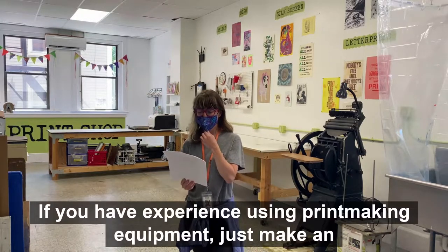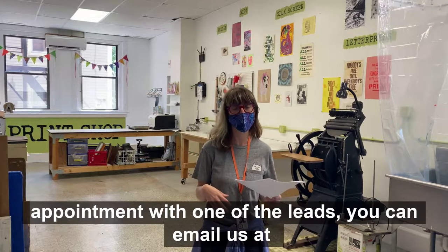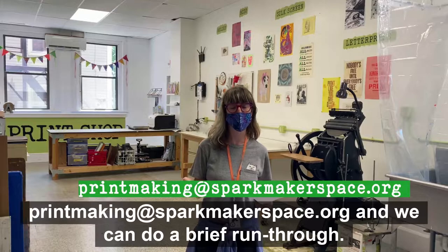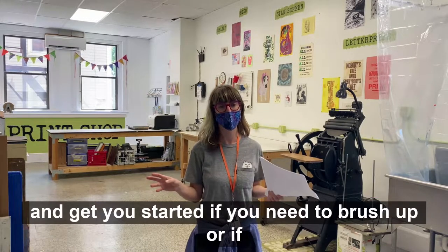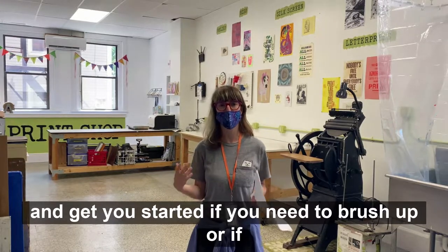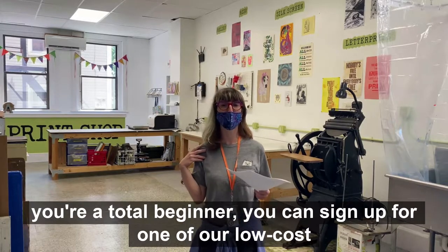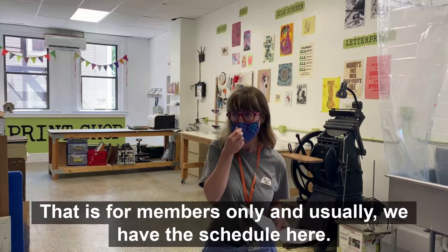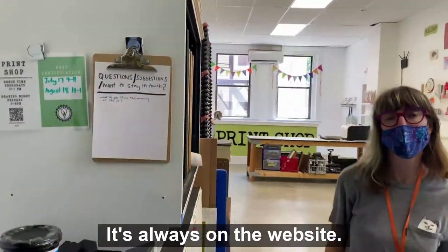If you have experience using printmaking equipment, just make an appointment with one of the leads. You can email us at printmaking@sparkmakerspace.org and we can do a brief run-through and get you started. If you need to brush up or if you're a total beginner, you can sign up for one of our low-cost certification classes, which are for members only. Usually we have the schedule here, and it's always on the website also.